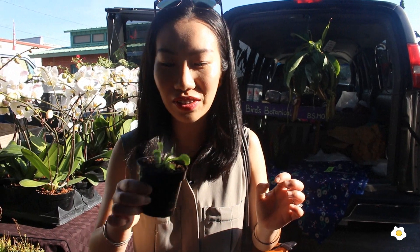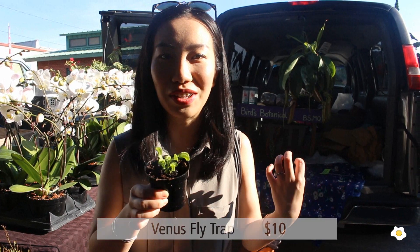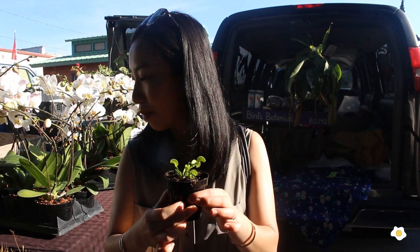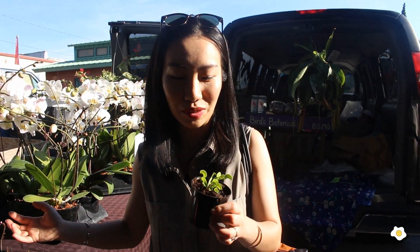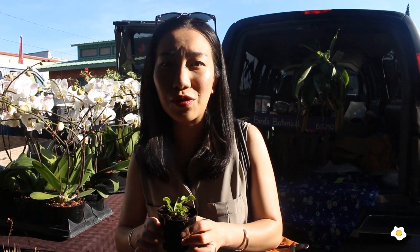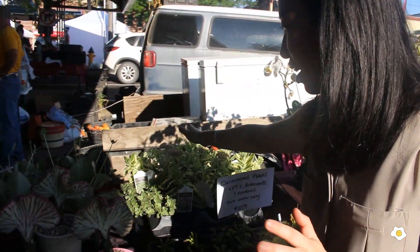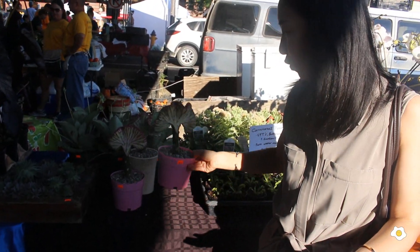Another very cool one is this Venus flytrap. So if you have any fly problems in your house, this might be something you could get. It's about $10 as well. I haven't seen them in local nurseries, so if you're looking for something similar online, just come to the farmer's market — I'm just very surprised I could find it. And then they have more succulents and euphorbia. They're really cute. This euphorbia is $20.